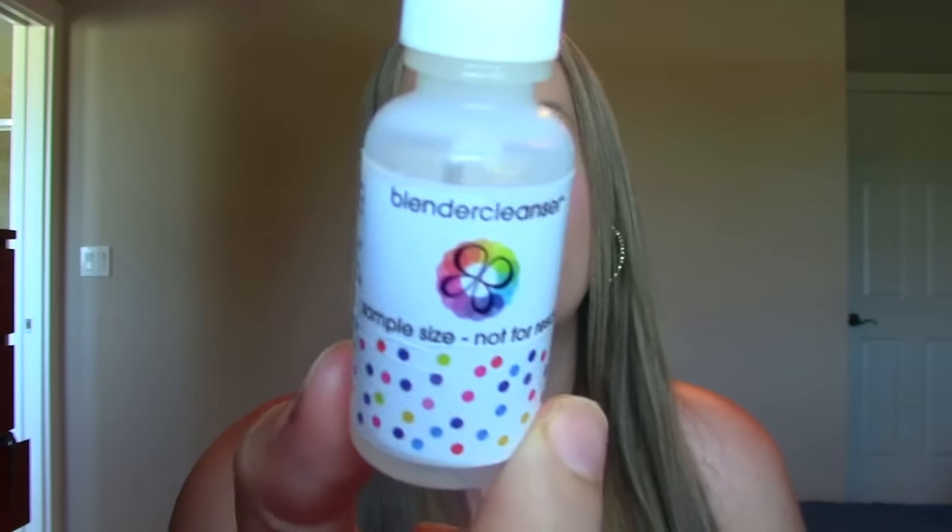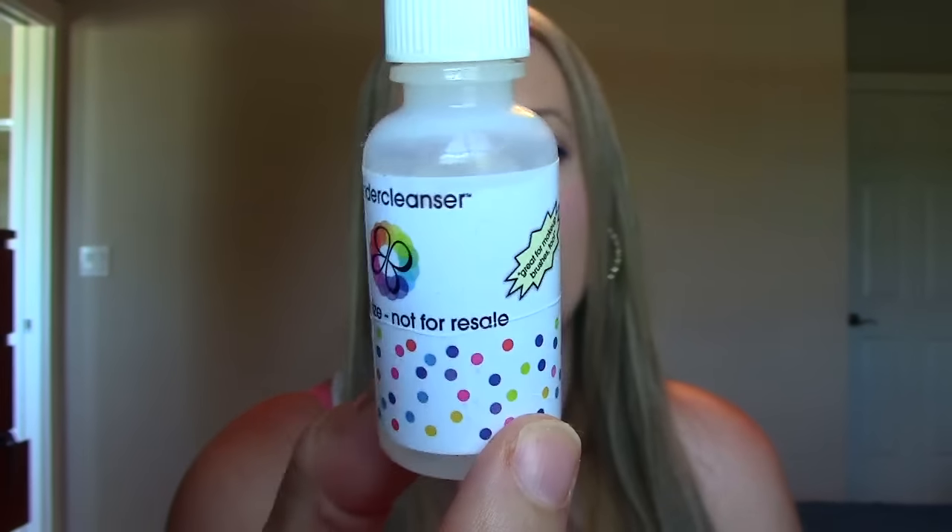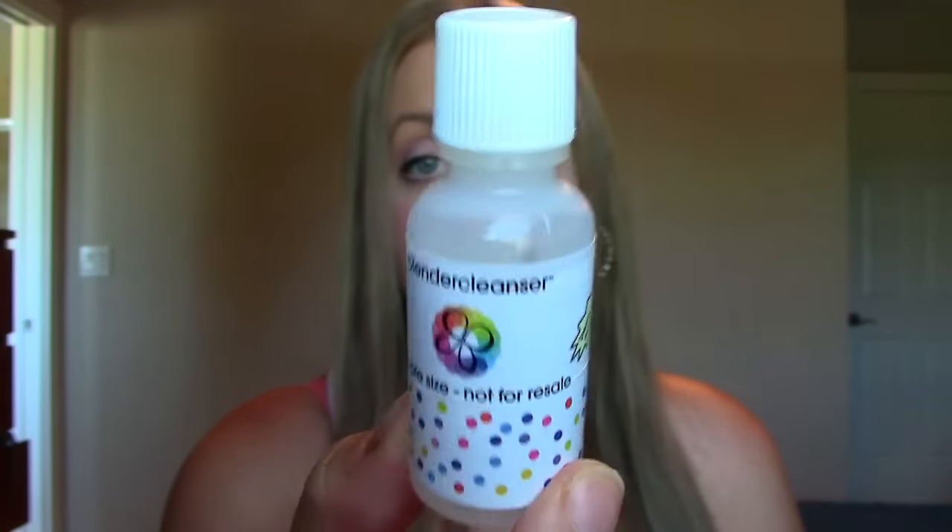This is the Beauty Blender Cleanser. I rationed this stuff like no tomorrow — I don't wash my Beauty Blender as much as I should. This stuff works so well; you just need a little bit and all the makeup comes right out of your sponge. It's magic. I do want the full size, but whenever I go to Sephora to place an order, I don't want to spend my money on cleaning products — I want makeup.